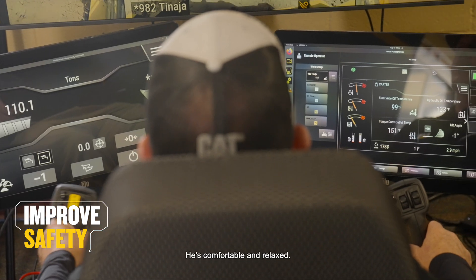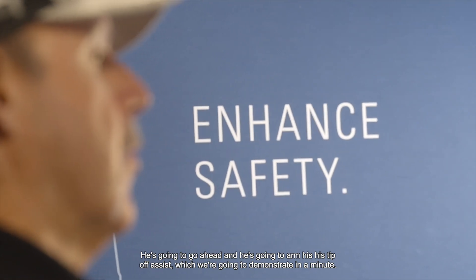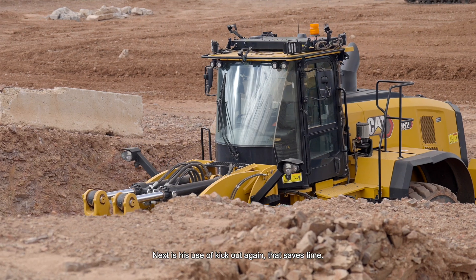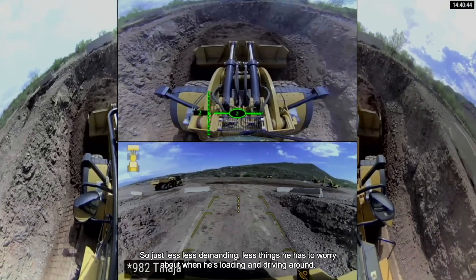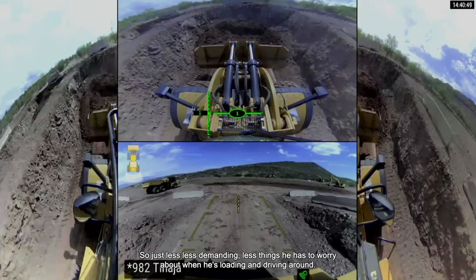Carter's here, comfortable and relaxed. He's going to go ahead and arm his tip-off assist, which we're going to demonstrate in a minute. Next is his use of kickouts — that saves time. He's able to set the upper and lower kickout and the tilt kickouts, so there are less things he has to worry about when he's loading and driving around.